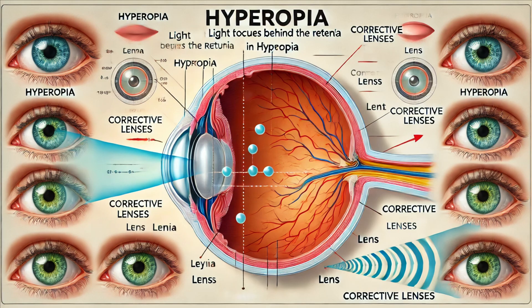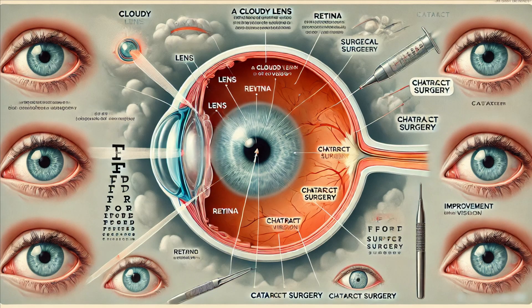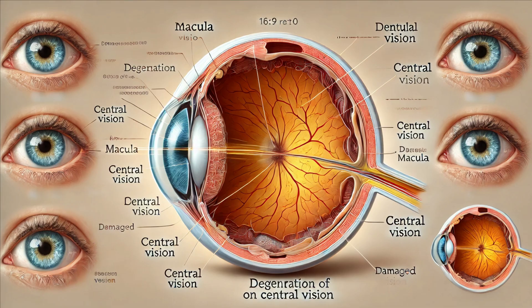Hyperopia makes close objects appear blurry. Astigmatism is another common condition where the cornea or lens has an irregular shape, leading to distorted vision. Cataracts, which cause clouding of the lens, are a leading cause of vision impairment, especially in older adults. Glaucoma is characterized by increased pressure in the eye, which can damage the optic nerve and lead to vision loss if not treated. Macular degeneration affects the macula, leading to loss of central vision, and is particularly common in older adults.